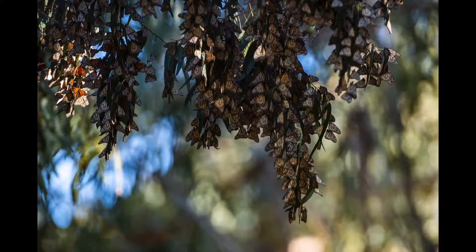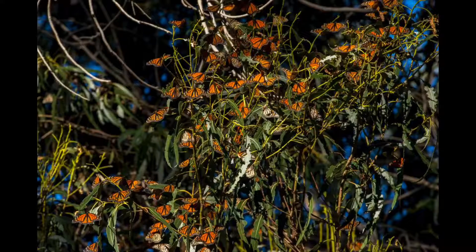Monarchs are pretty challenging to count while in flight, so instead a group of our scientists count them while they're in their clusters. Monarch butterflies can only fly if they're 55 degrees or warmer. They will start to fly as they warm up when sunlight hits the clusters. Our scientists take advantage of this and come into the grove while it's still cold outside and while the monarchs are still in their clusters.